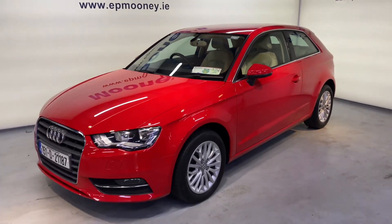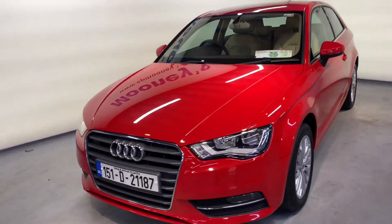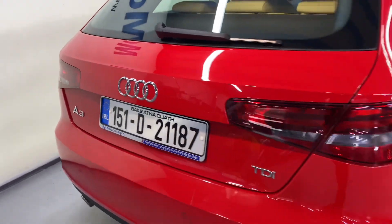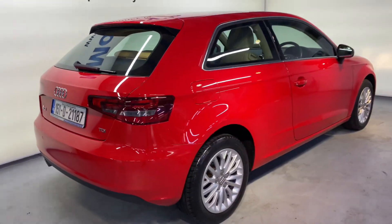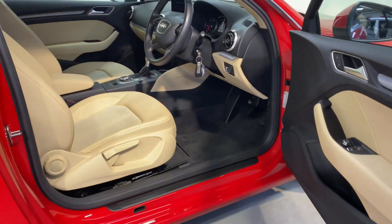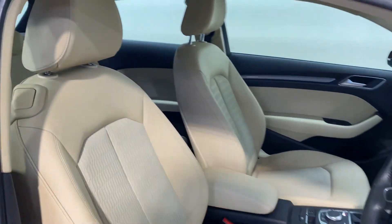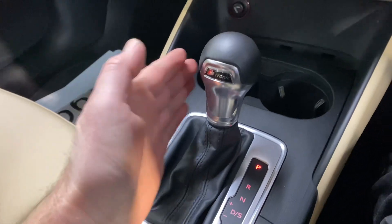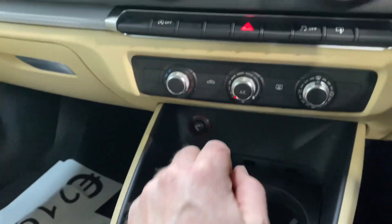Welcome to Mooney's Garage here on the Long Mile Road. Check out this very well looked after 151 Audi A3. It has an NCT till the 7th of 2023. Very nice spec — comes with reverse parking sensors and 17-inch alloys. You get that two-door coupe with the leather interior, and it has the 1.6 litre diesel automatic engine. You've also got aircon.